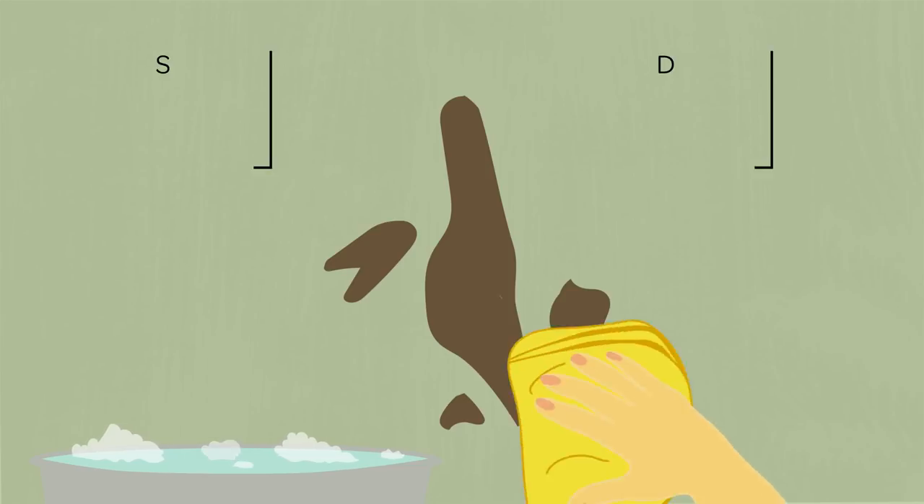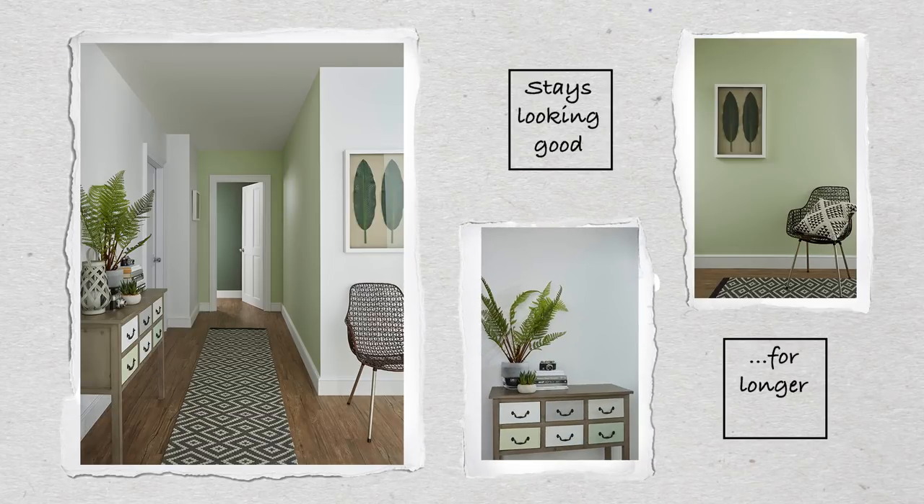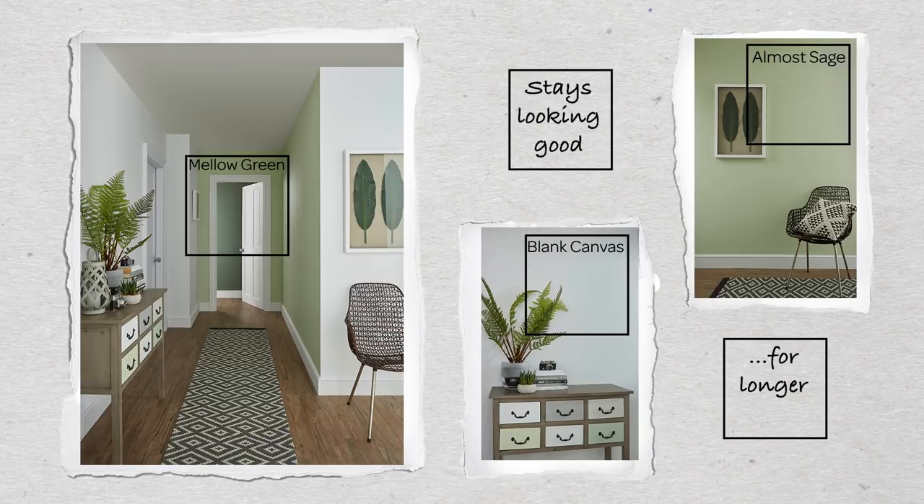So whatever daily life throws at your paintwork, it's easy to scrub away. So your hard work has that just-painted finish for longer.